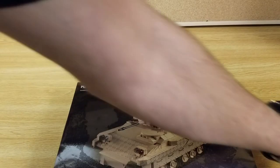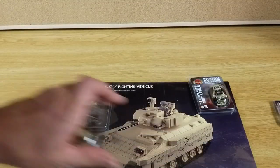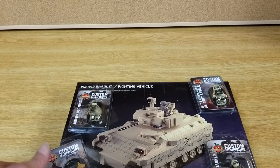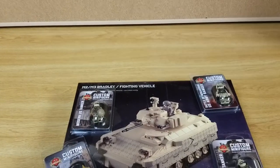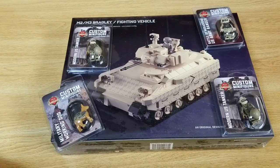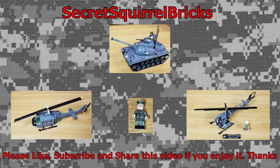Pretty nice little haul. Got three minifigs, a working dog, and the M3 Bradley Fighting Vehicle. If you guys enjoyed the video, leave a like and subscribe. Share with your friends. And as always, have a wonderful day.